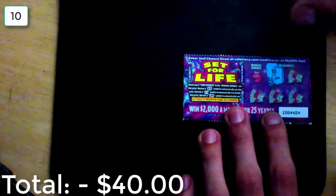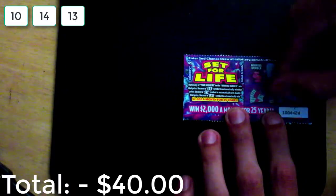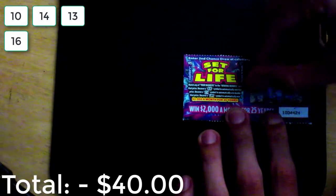Here we go. So let's see — that's a 10 right there, that's a 14 right there, that's a 13, 16, and that is a 23.